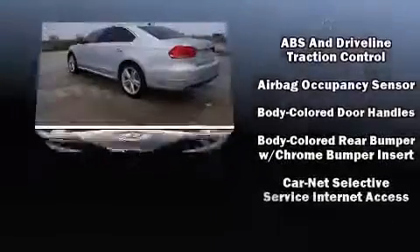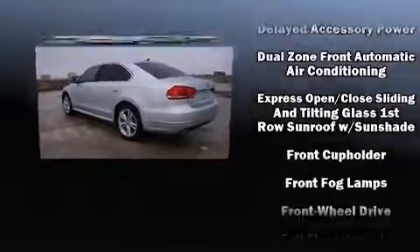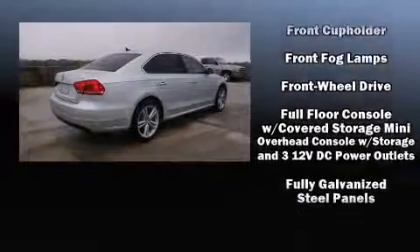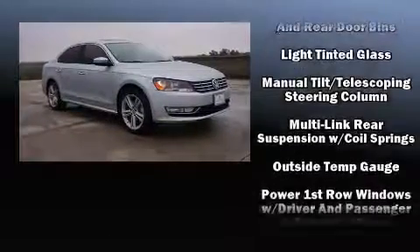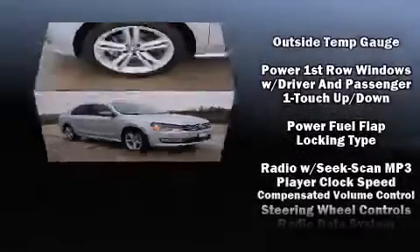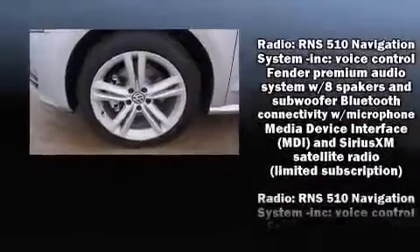Volkswagen ensures the safety and security of its passengers with equipment such as head curtain airbags, an emergency communication system, and four-wheel disc brakes with ABS. Electronic stability control stands out as a technologically savvy innovation, keeping you better connected to the road.